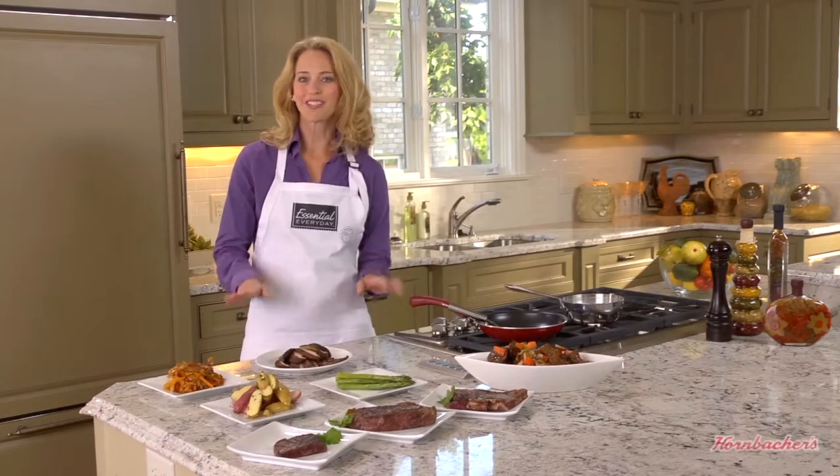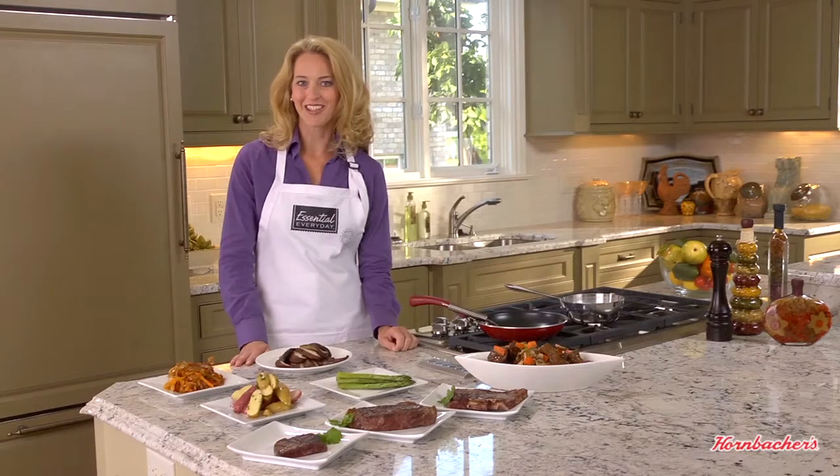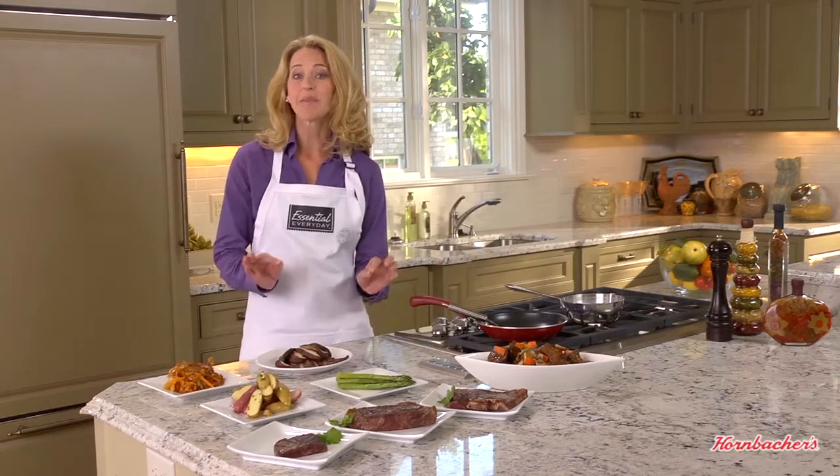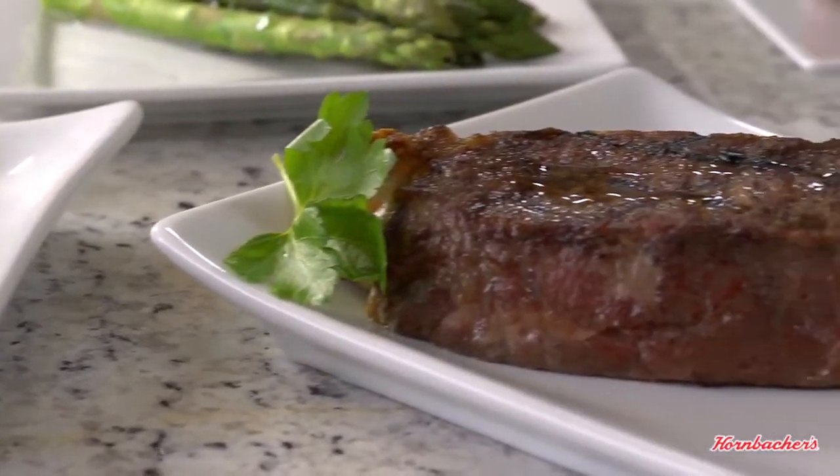Some of the best, most flavorful cuts of beef are also the leanest. Today we're going to show you what those cuts look like, give you some tips on choosing the best lean cuts when you visit the butcher counter, and tell you a little bit about beef nutrition and portion sizes.